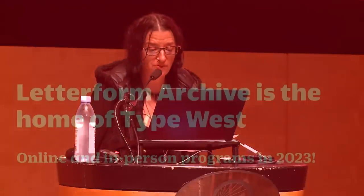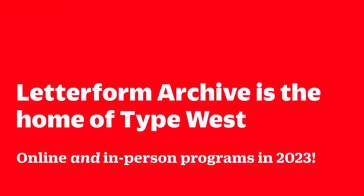Letterform Archive is also the home of Type West, which is our School of Type Design. So if you have a hidden Baskerville inside of you, we'll help coax it out. We offer both 10-week courses and a year-long postgraduate certificate program in Type Design.